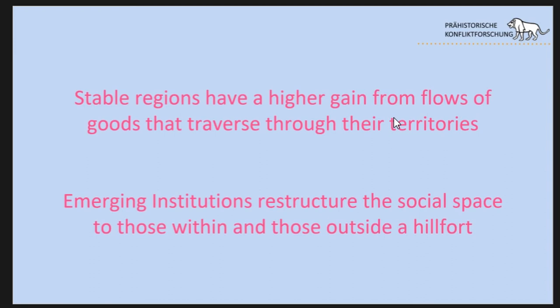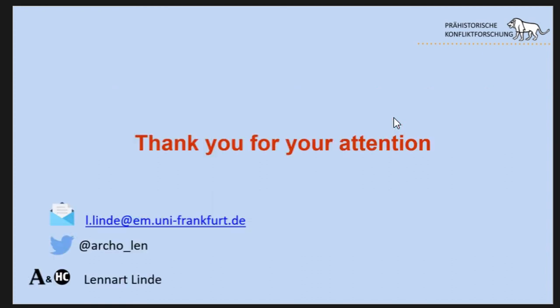These emerging institutions restructure social space — those within and without the hillforts, those living inside and those on the outside — but the outcome is tremendous. It is not about the hillfort building itself; the building will not create the institution. Rather, institutions monumentalize themselves in hillforts, showing off their power by having these focal points of conflict. If you want to raid an area, you have to get past its hillfort. Building these primary military places gives a long-term gain from better trade routes and a better placement in the socio-economic networks that drive the Bronze Age.